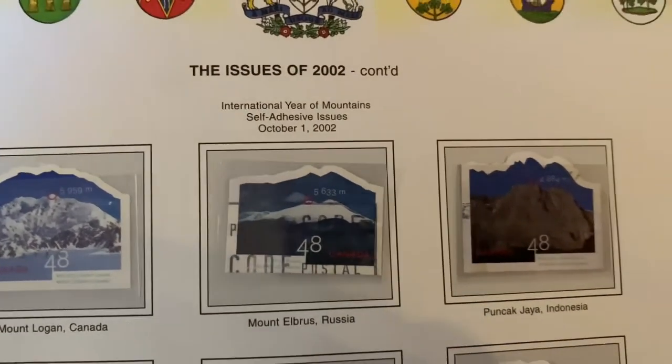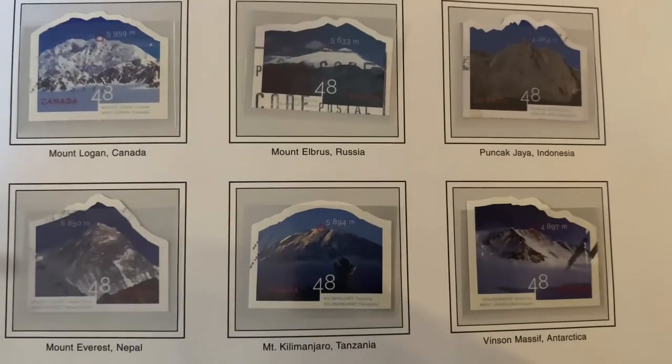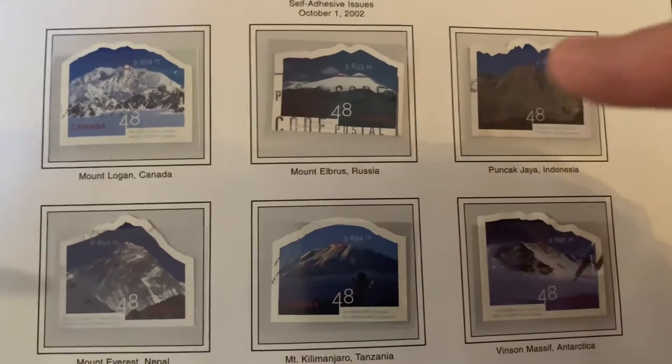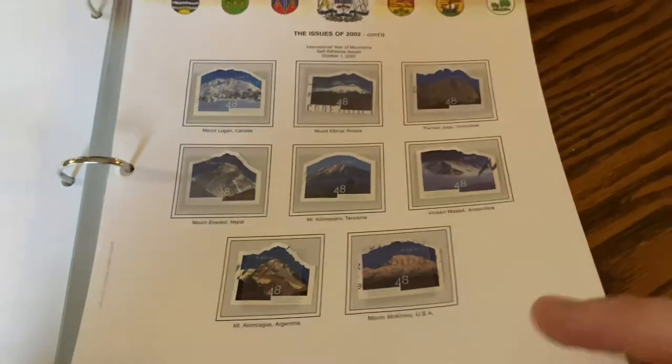The great thing about having adhesive stamps is that you can do this — you can have a variety of different shapes. If you had them all joined with gum along the side, they'd have to attach in a nice fashion, so you couldn't do that. We're really getting out of the norm with stamps, which is kind of cool.